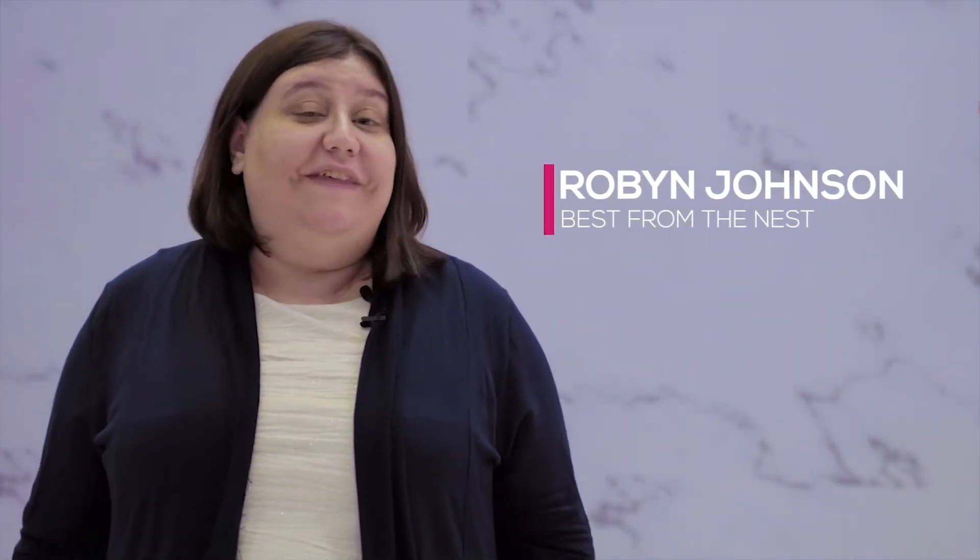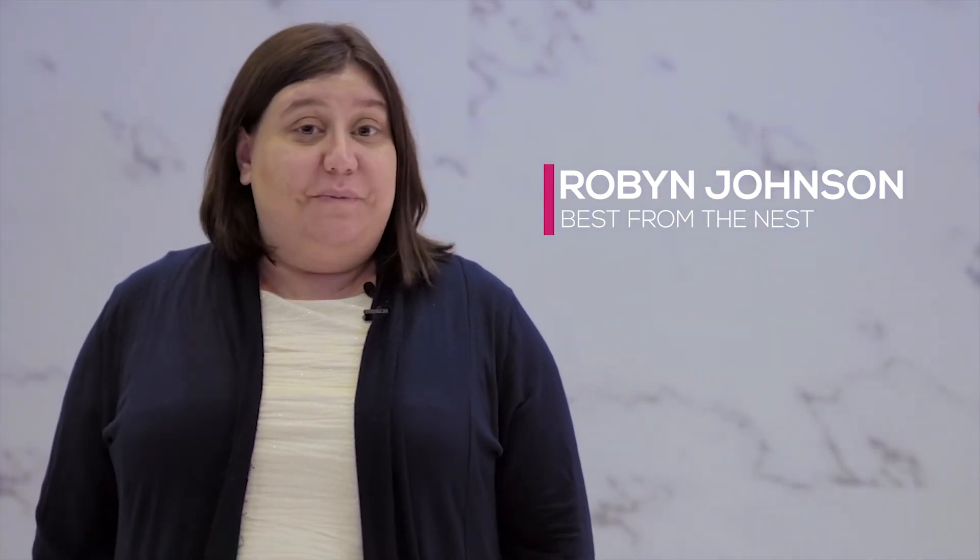My name is Robyn Johnson and I'm from Best from the Nest. I'm the author of The Unlikely Entrepreneur: How I Transformed $100 into a Seven Figure Business. We work with both Amazon resellers and with the exhibitors and other vendors here at ASD to help them manage their presence on Amazon.